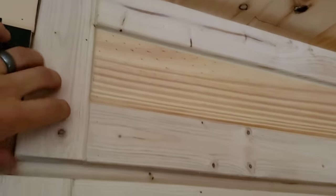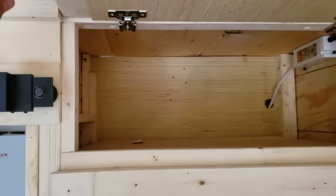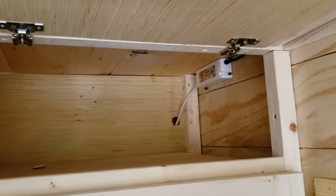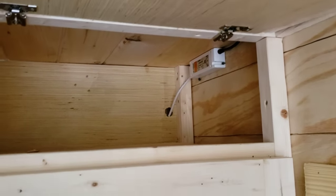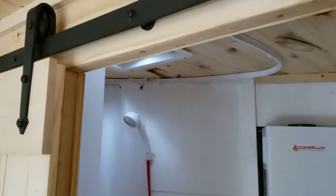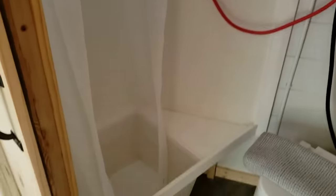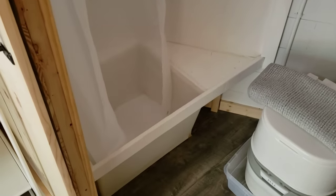Up top there's a flip-up door for a little bit more storage. And there's our converter to 12 volt, so that we can run our MaxAir fan in the bathroom, above the shower.